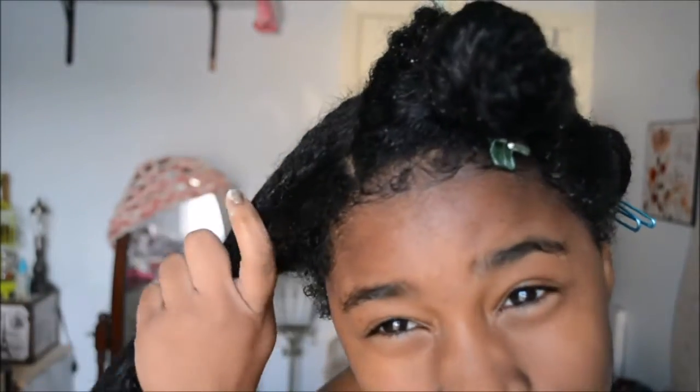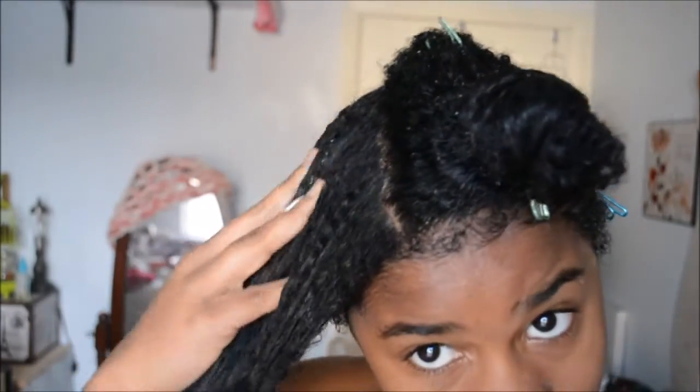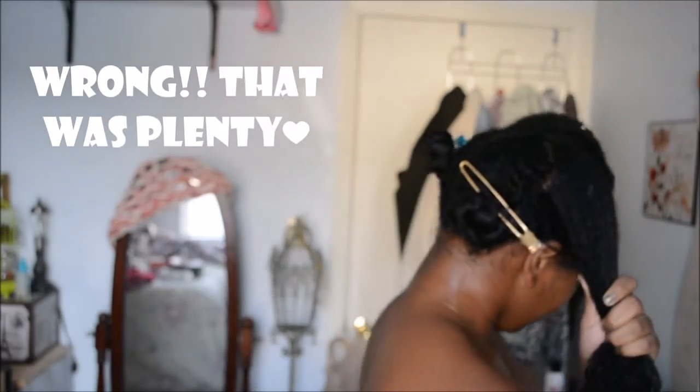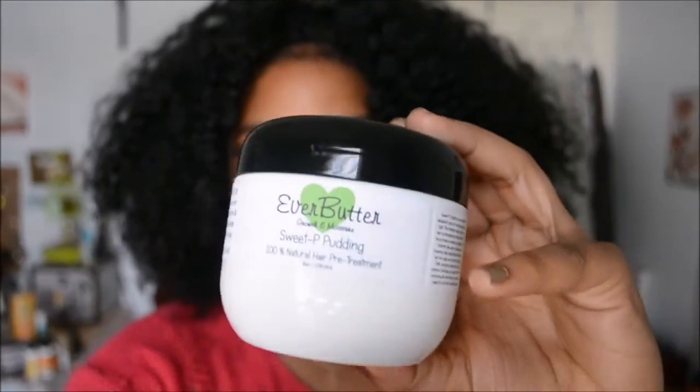Usually when I apply products to dripping-wet hair it takes away all the nice shine that the water has, but this is really nice. It smells really good, by the way — you apply from scalp to ends. I'm gonna get a bit more. I made my hair crusty when I put in too much, so let's fast forward to the leave-in conditioner part.